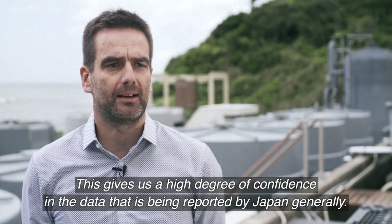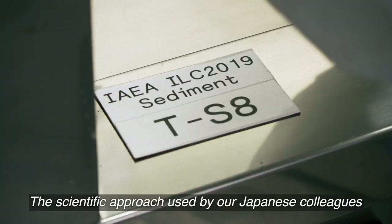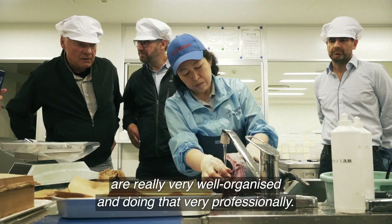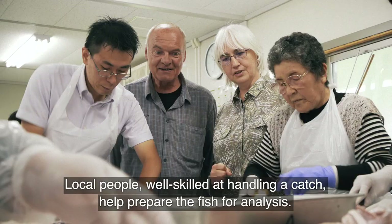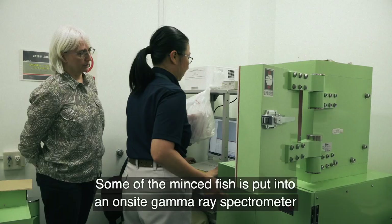The observer team, comprised of IAEA scientists and international experts from other labs, closely watch the samples being processed. The scientific approach used by the Japanese colleagues is really state-of-the-art. What I can witness here is that the Japanese are really well organized, and they're doing that very professionally. Local people, well-skilled at handling a catch, help prepare the fish for analysis. Some of the minced fish is put into an on-site gamma-ray spectrometer, and some is sent overseas.